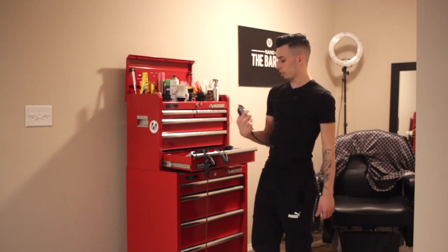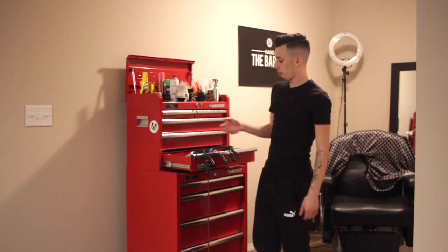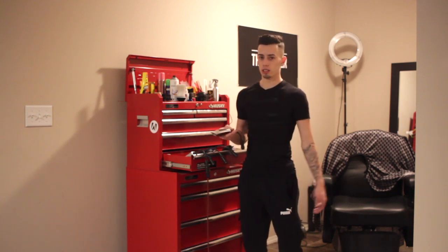These Wahl clippers are a game changer. I like to put the taper blade on it just so I can bang out fades nice. It's always good to have full power with a corded machine just in case your cordless machines die.